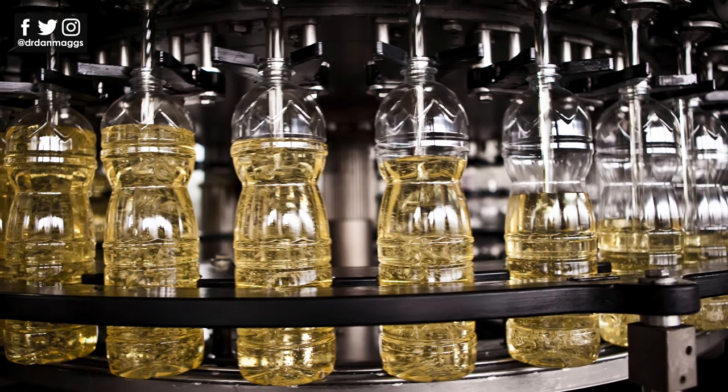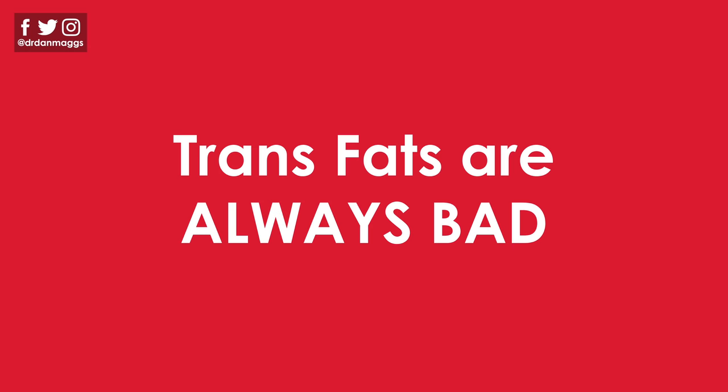Now, there are some seed oils which do have better ratios of omega-3 to omega-6. However, there are a number of other reasons why you really don't want to be eating this chemically treated, highly processed seed oil — but that is for another video. And trans fats, of course, are always bad.